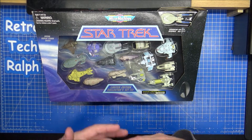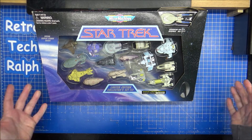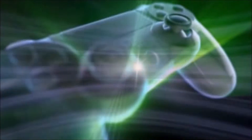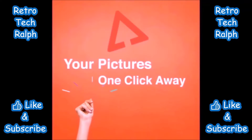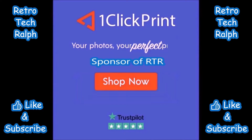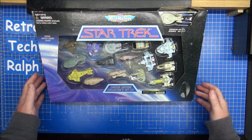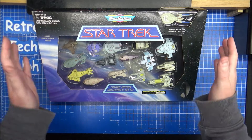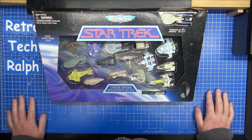I finally got this - I've only been waiting about 30 years. It might not have been 30 years, depending on when these were first released. Hi guys, Retro Trek here - Ralphie - with a Star Trek Micro Machines unboxing.